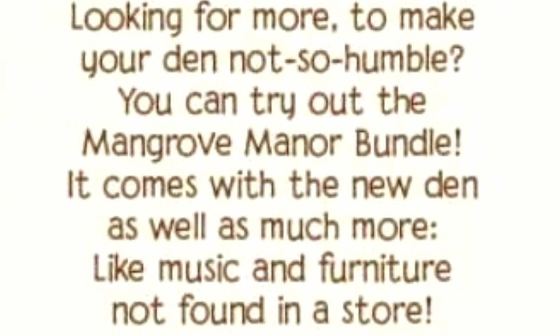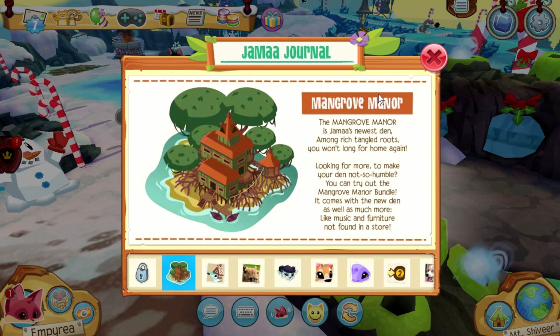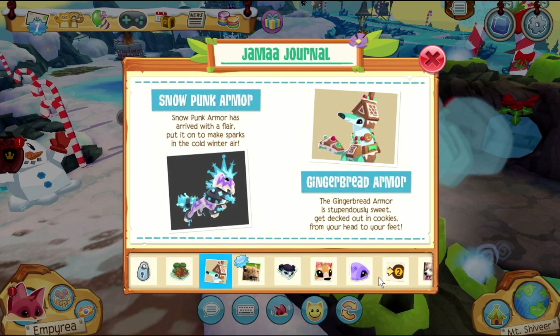Just by the picture I can already tell I'm gonna fall in love with this den — it looks like there's even boats there. I'm so excited to get this den! Also, Snow Punk armor and Gingerbread armor have returned to stores.